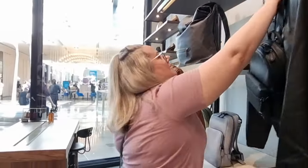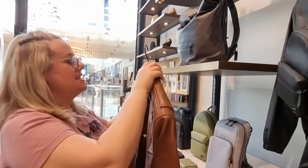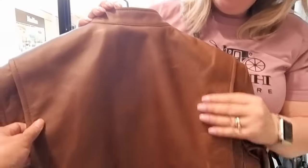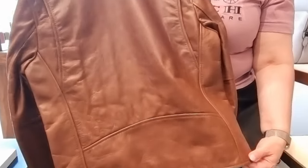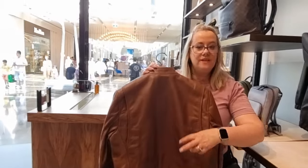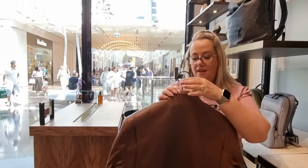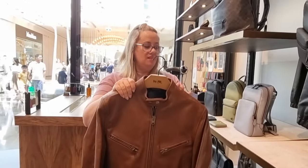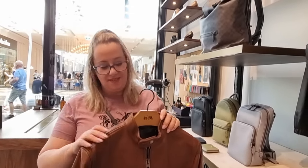It has that edgy look, but it's still simple and classic — it's never gonna date. Look at the detailing at the back here — gorgeous. It's got a nice shape with all of these extra design details. And this is the sort of leather that is just gonna get better and better the more you wear it — it's gonna stand the test of time. It's just incredible.